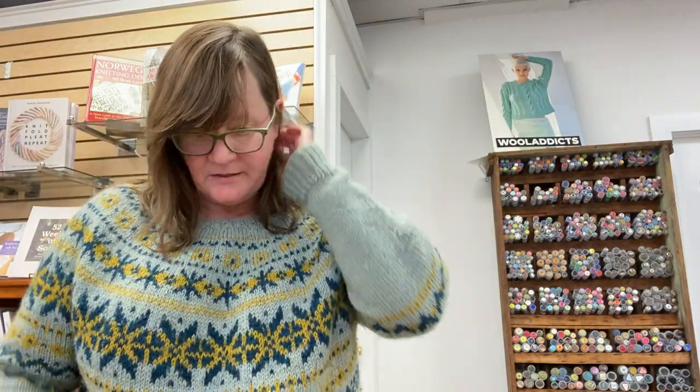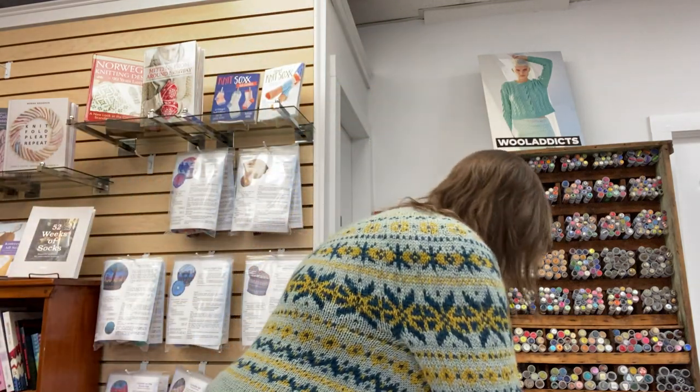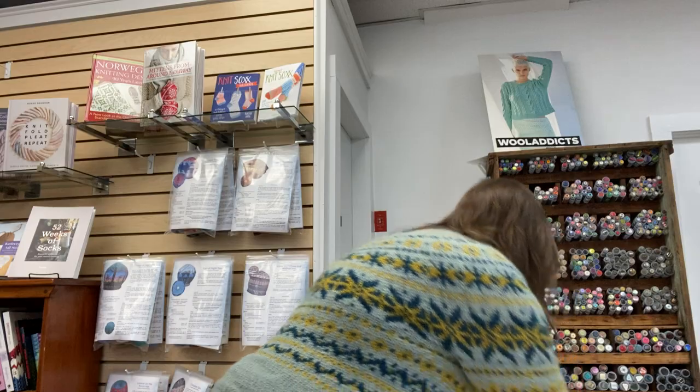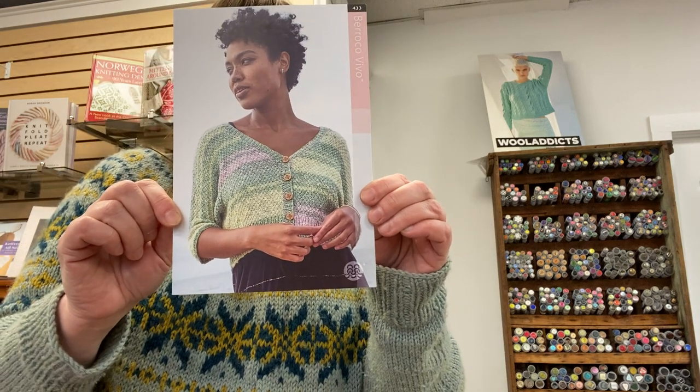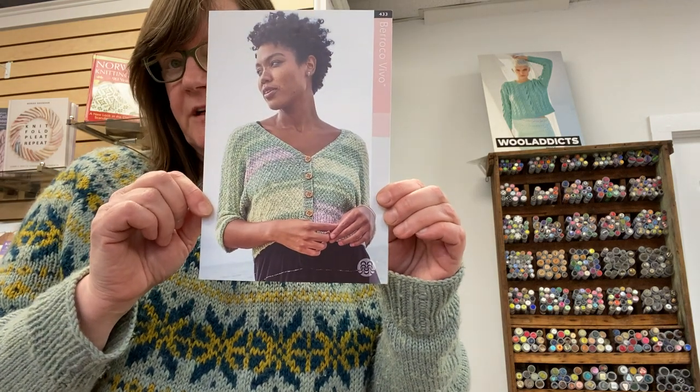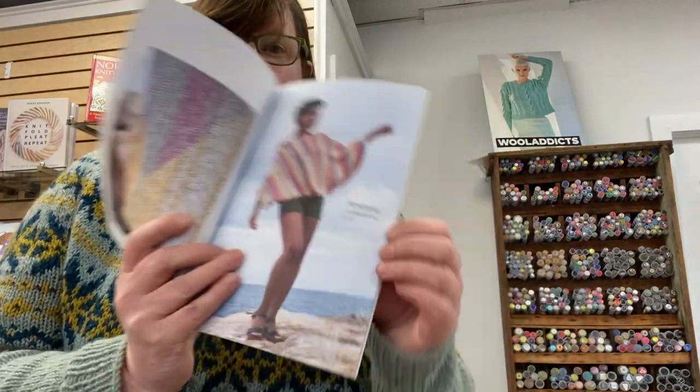So that is Aura. And then we have another one called Vevo. We have booklets too for the Barroco yarns. This is Vevo — it's a DK weight, 100% cotton, and it's a striping yarn. It's beautiful. That's a super cute summer sweater.